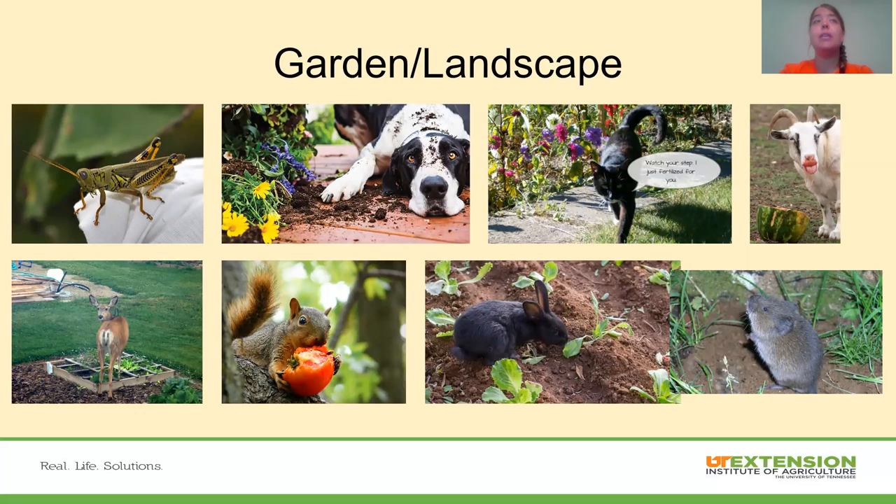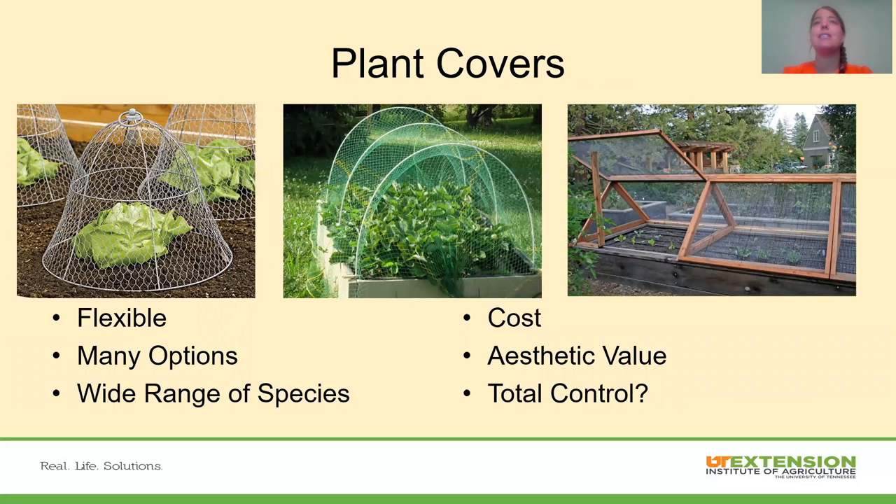When we start talking about using fencing in our garden and landscape, there are usually quite a few things we want to fence out. Do we want to put netting up to keep insects out? Are we trying to keep deer out? Maybe a dog loves to dig in fresh flower beds, or a cat is using the garden as a litter box. Rabbits chewing on vegetables, or even livestock getting in — we have multiple different uses within the garden and landscape.